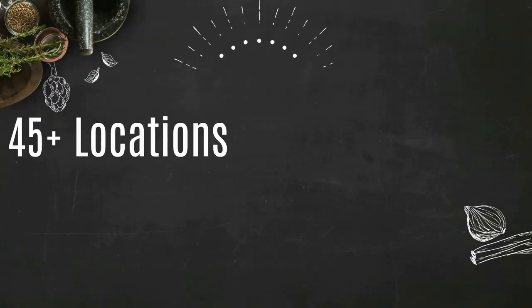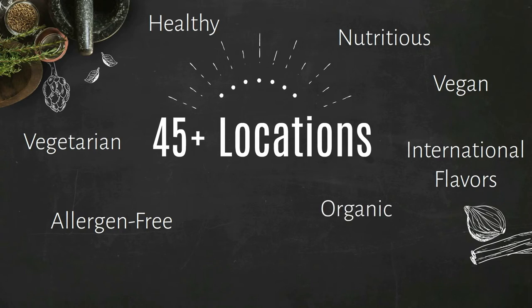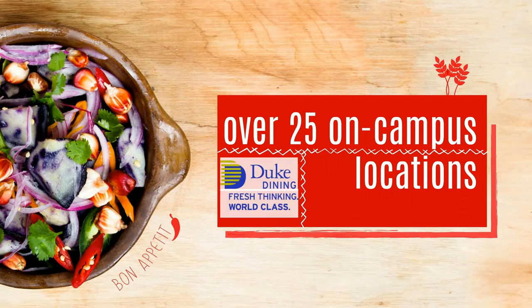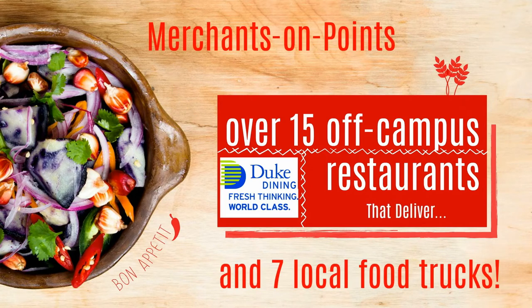Duke Dining provides 45-plus locations for students participating in a meal plan with healthy, nutritious, vegan, vegetarian, allergen-free, international flavors, organic, local, and sustainable choices, including over 25 on-campus locations, 15 off-campus restaurants that deliver — which we call Merchants on Points — and seven local food trucks.